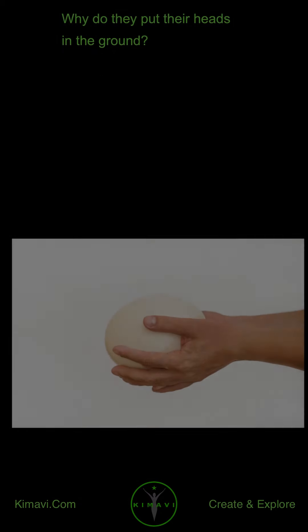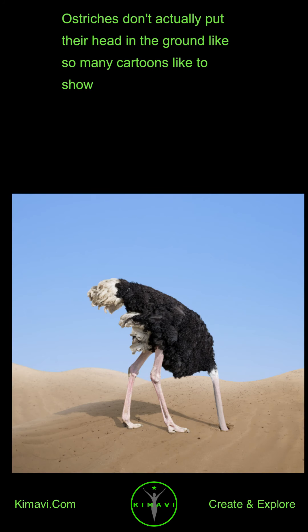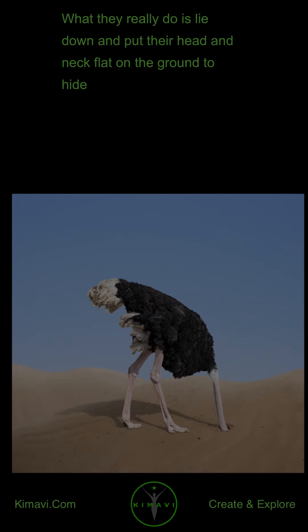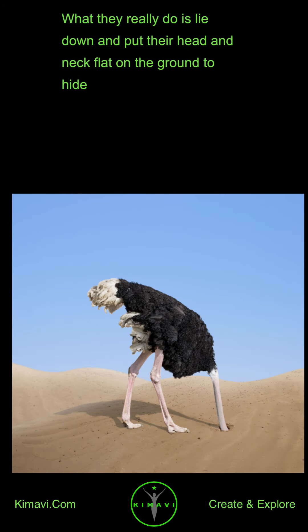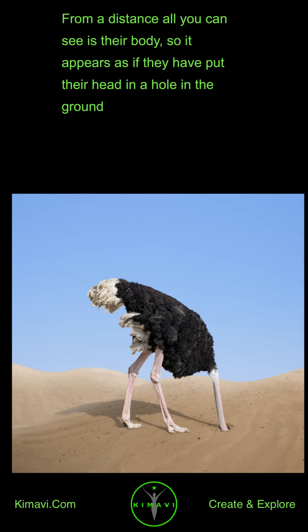Why do they put their heads in the ground? Ostriches don't actually put their head in the ground like so many cartoons like to show. What they really do is lie down and put their head and neck flat on the ground to hide. From a distance, all you can see is their body, so it appears as if they have put their head in a hole in the ground.